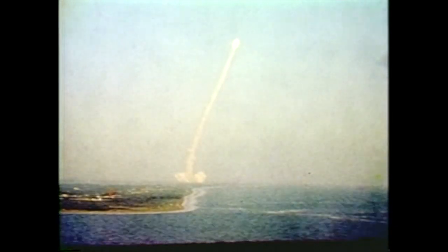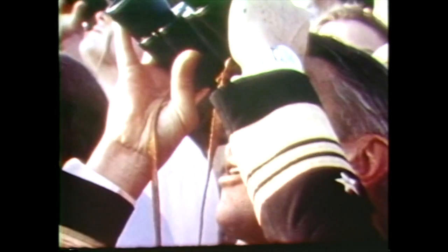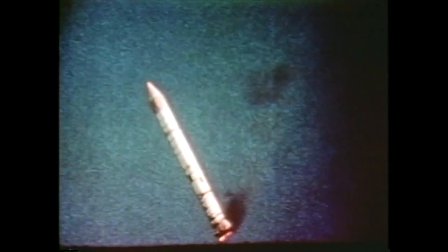At two minutes into the mission, and 23 miles from pad 39, the gigantic solid rocket boosters had done their job. Explosive bolts released the boosters, and small but powerful thrusters separated them from the external tank and Columbia. For the first time, the deployment of the SRB parachutes was photographed — a chase plane carried a special camera with a telescopic lens to record the sequence of events.